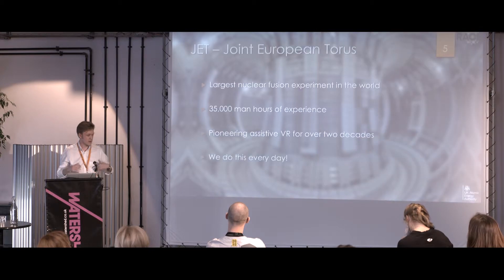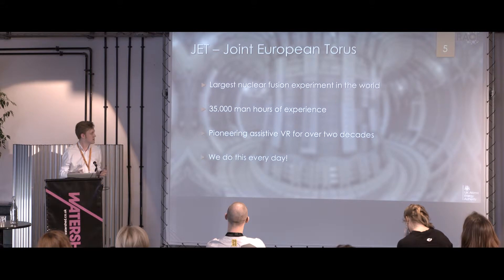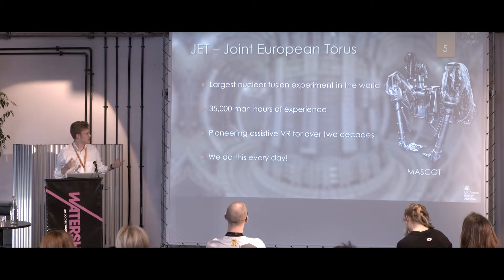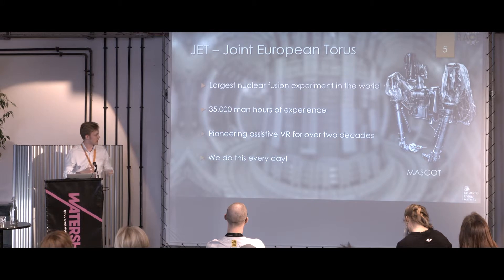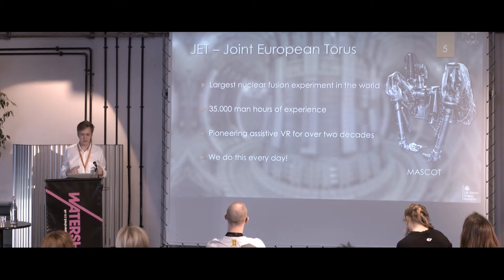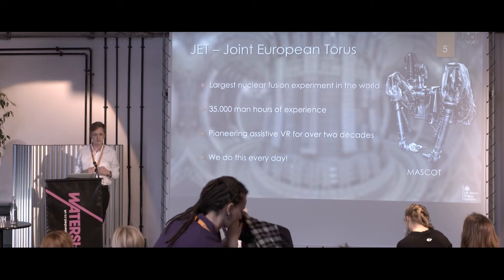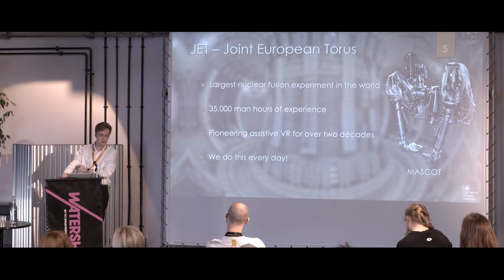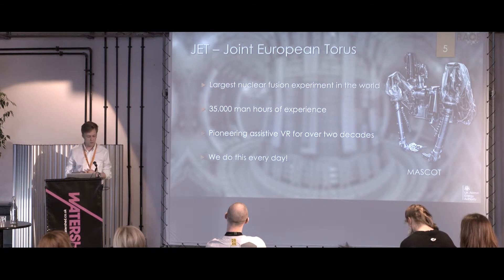That causes the process we call nuclear fusion, which we hope will one day be a future energy source. And even when it's not currently active, the machine itself does get radioactive, so we can't send humans in to fix the bits that get damaged or calibrate the instruments, which is why we have a robot we call Mascot to do that for us. We've had over 35,000 hours of experience operating Mascot, and we've actually been pioneering the use of VR for over two decades, from the very early primitive things in the 90s to some quite advanced systems now.